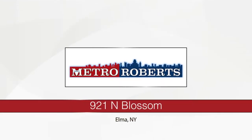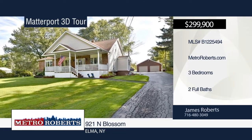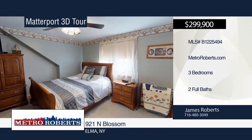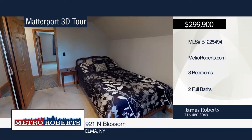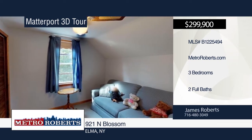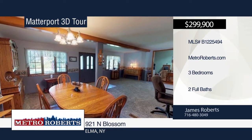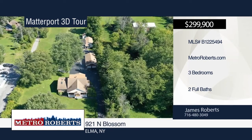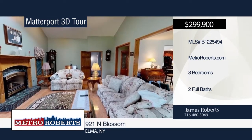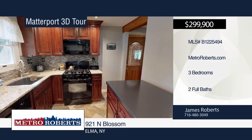Come and take a look at this beautiful home with loads of recent updates. Enjoy entertaining on the rear patio with sunlights, or relax on your large country front porch. There's a totally renovated kitchen with quartz counters and a herringbone floor pattern. Both baths were remodeled in 2017 with a whirlpool tub in the lower bath. There's also a new furnace, air conditioner, and hot water tank. The home comes with a detached two-car garage, two storage sheds, and an in-law apartment in the back that features two bedrooms. Pack your bags and move right in when you call James Roberts. Matterport 3D tours can be viewed on MetroRoberts.com.